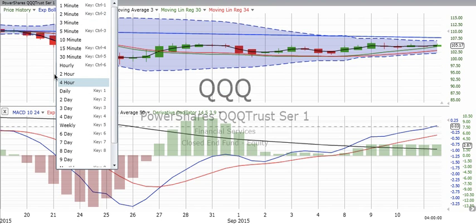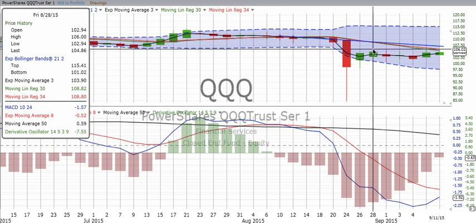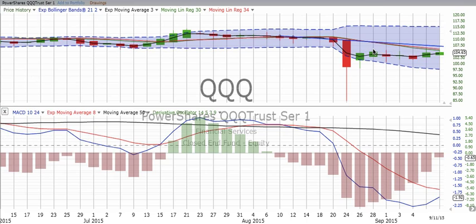Let's go to the Qs and look at the two-day chart. We see the Qs attempting to cross over going up, the derivative oscillator losing speed, but again not much effort to move any higher than about $106 or so.